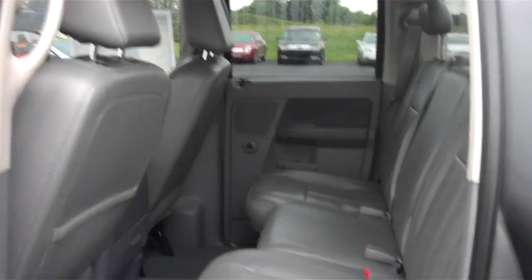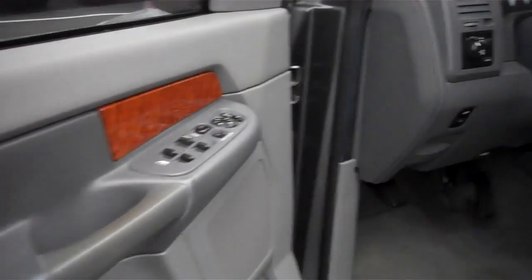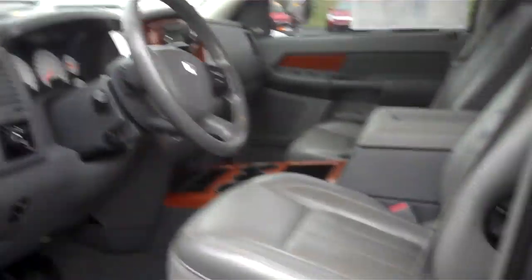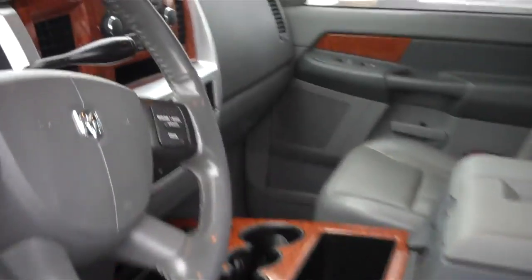It does have a gray leather interior inside. Interior cleanliness, I would say, is very good. It does have power windows and power locks. It does have tilt and cruise, power driver's seat, and wood trim interior.